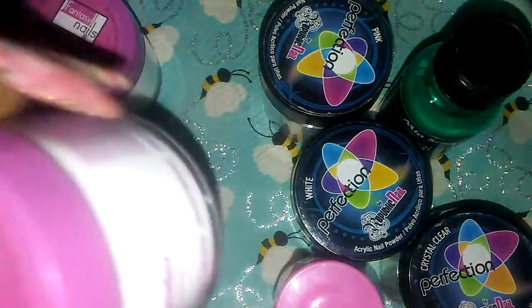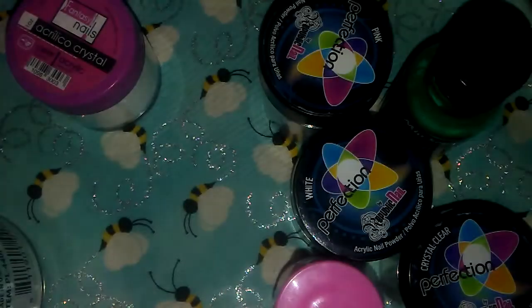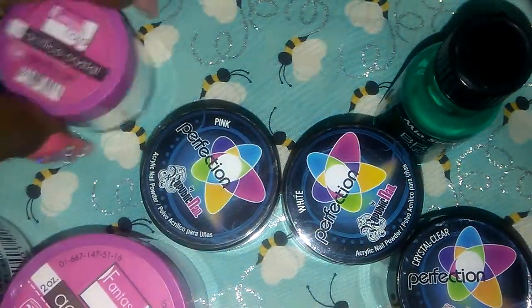For the two ounces, we have pink fantasy nails and white fantasy nails. For one ounces, we have a pink, white, and crystal clear perfection. And we have a clear fantasy nails.